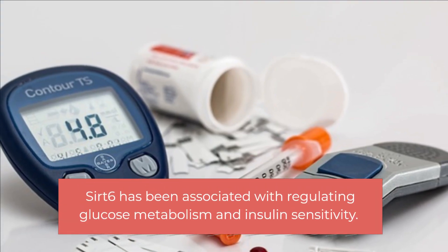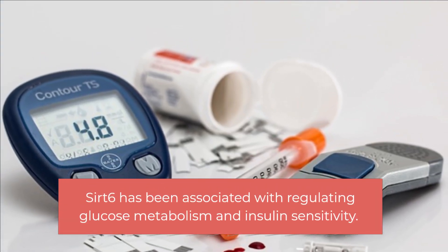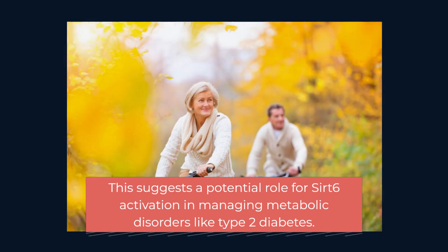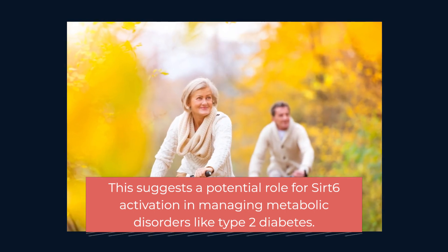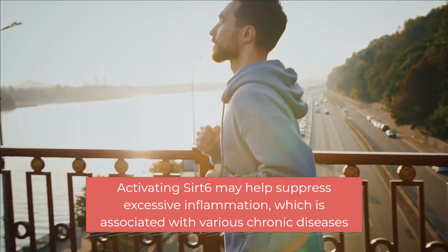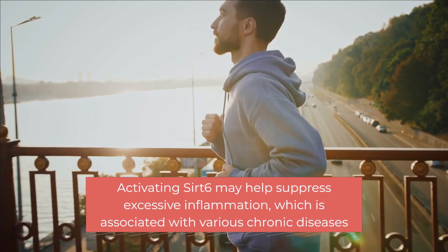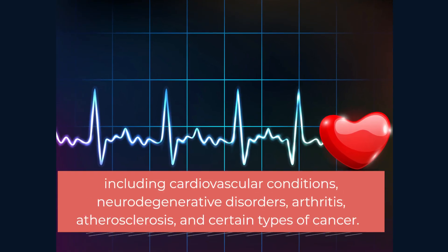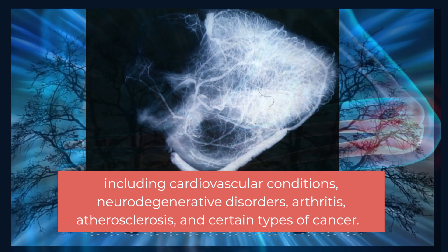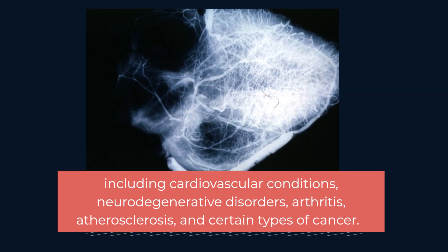Sirt 6 has been associated with regulating glucose metabolism and insulin sensitivity, suggesting a potential role in managing metabolic disorders like type 2 diabetes. Activating Sirt 6 may also help suppress excessive inflammation, which is associated with various chronic diseases including cardiovascular conditions, neurodegenerative disorders, arthritis, atherosclerosis, and certain types of cancer.